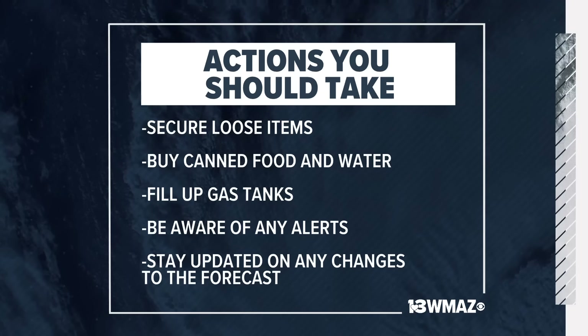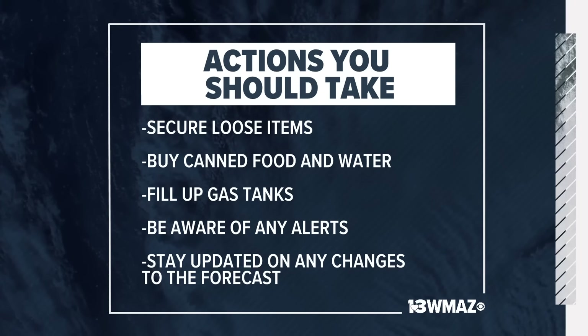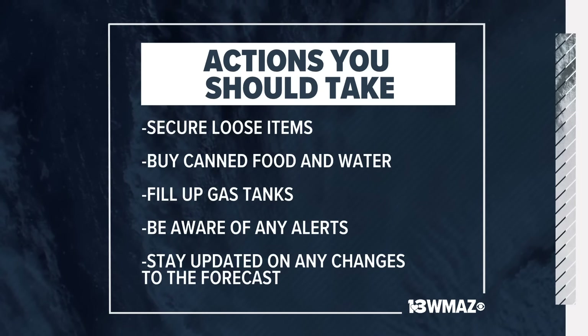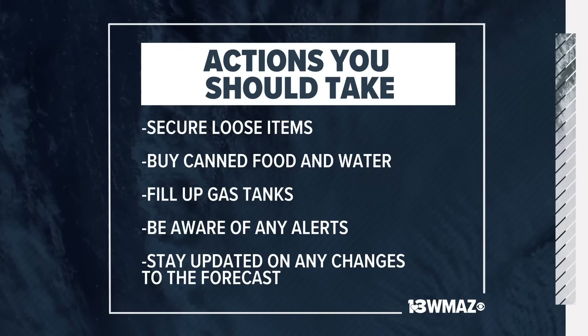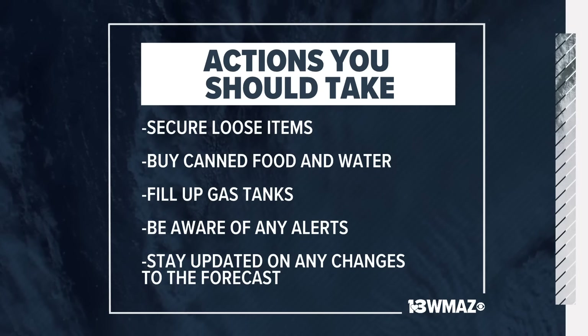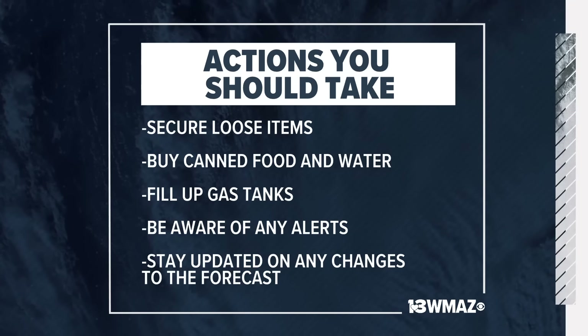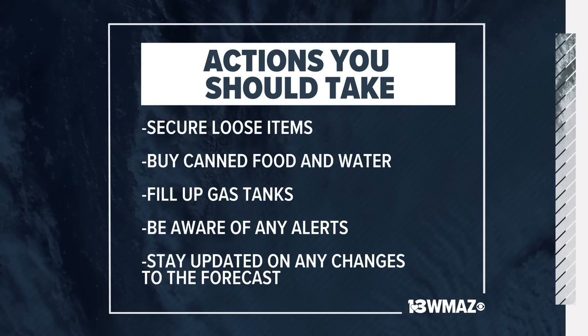Stay updated on any changes to the forecast. The biggest uncertainty right now is where the eye of the storm will be located as it moves through central Georgia. That's super important because if it's more towards the west, then more places in central Georgia will be on that dirty side, with more chances of spin-up tornadoes and stronger wind gusts. So it's very important to just stay updated.